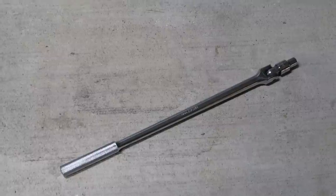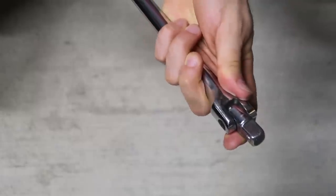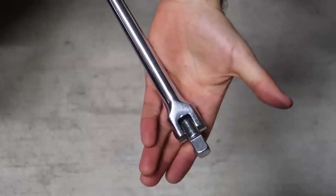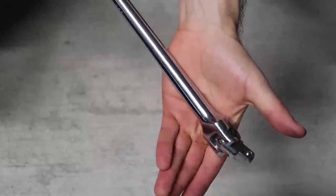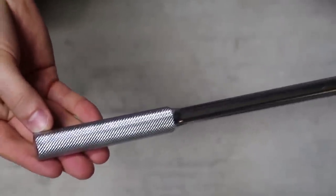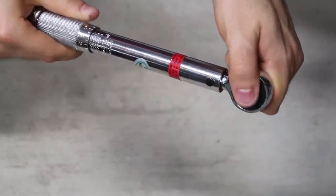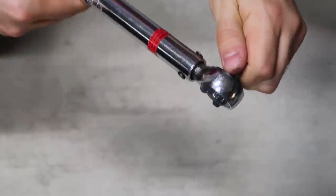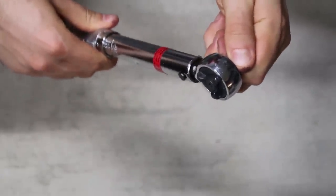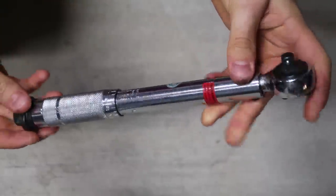Breaker bar and torque wrench. If you're going to get serious about wrenching on your bike, you cannot go without a breaker bar and a torque wrench. You might have noticed in your owner's manual or Haynes manual that certain bolts, especially those related to moving parts, require a very specific foot-pound of force, which is super common for axle nuts. A torque wrench is a device that will allow you to verify how much force is holding down a bolt by giving you an extremely satisfying click once you've reached the desired rating.